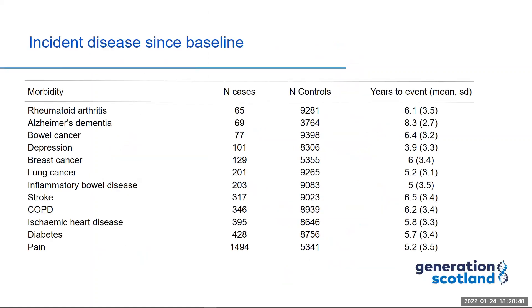The diseases included diabetes, stroke, depression, Alzheimer's dementia, various cancers, and inflammatory conditions such as rheumatoid arthritis and inflammatory bowel disease. You can see the number of cases, the number of controls, and the mean years to onset of each disease summarised on screen.